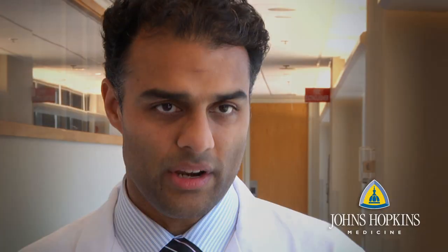Acute pancreatitis is a sudden inflammation of the pancreas which typically catches people off guard, and it is most commonly manifested by severe abdominal pain which requires medical attention.